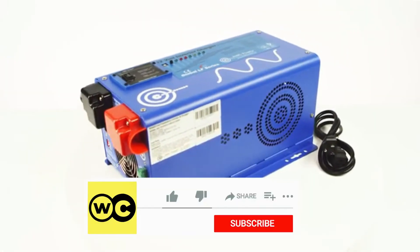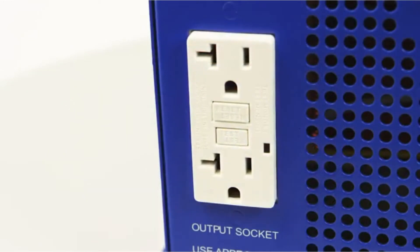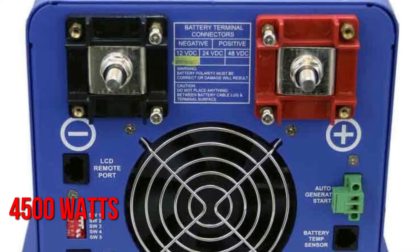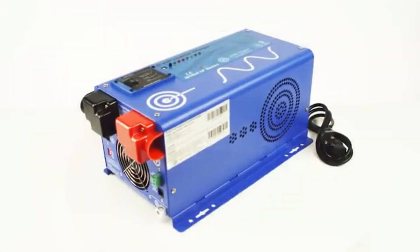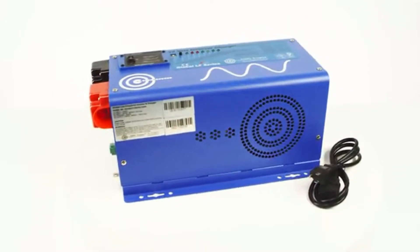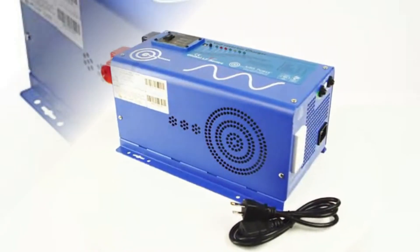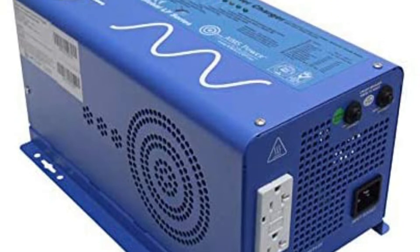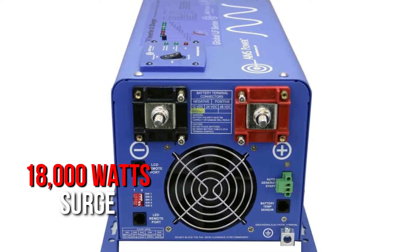If you need a power inverter that can manage the surge power required to start up your most power-hungry tools, look no further than this unit from Ames. The surge power supply of 4500 watts is among the greatest surge power ratings of power inverters in this price and size range. It can retain that surge for up to 20 seconds, ensuring that even slow-starting tools and appliances have the electricity they require. This inverter is part of a line of Ames inverters, with units available up to 6000 watts continuous and 18000 watts surge.